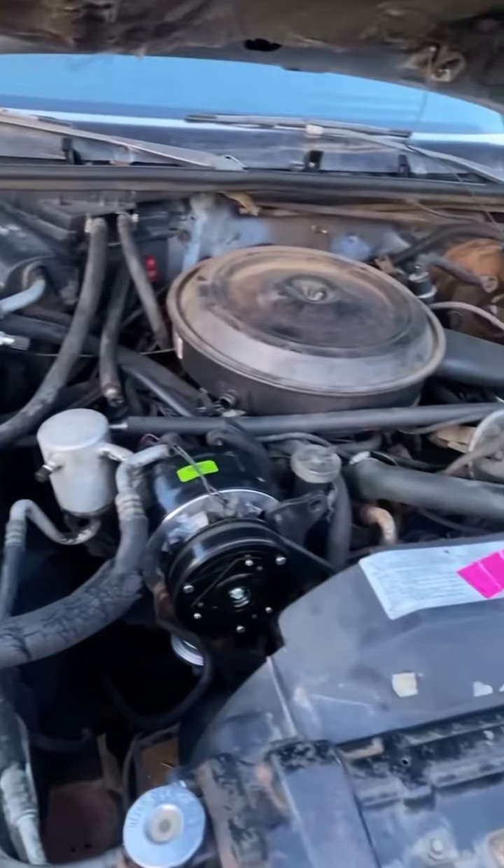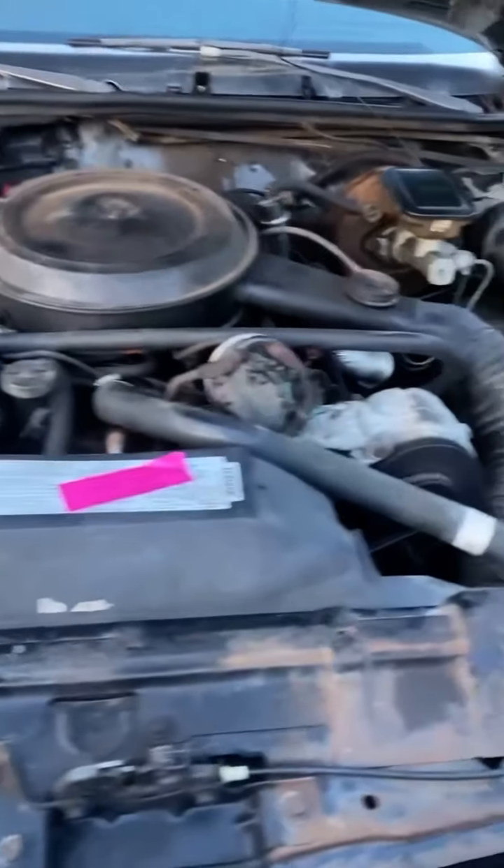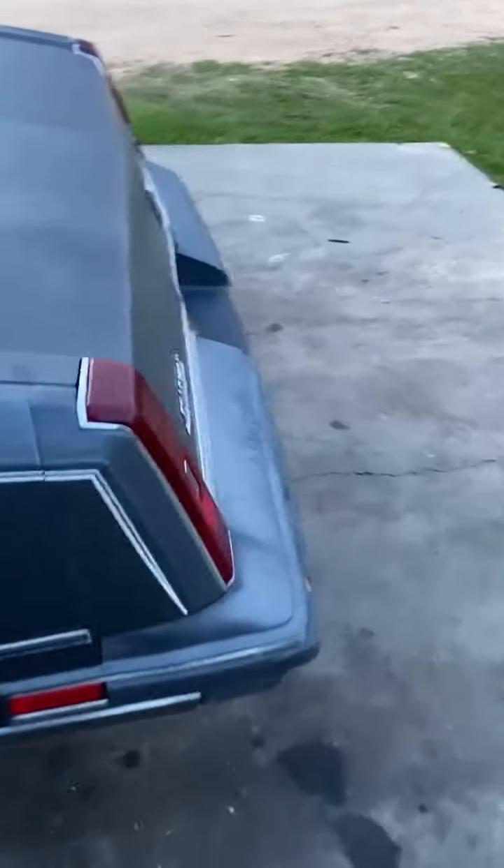65,000 original miles. New compressor. New fuel pump. New water pump. New everything. New gas tank. New everything. And had the lights fixed.